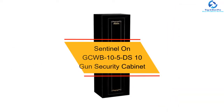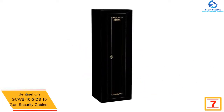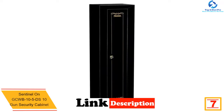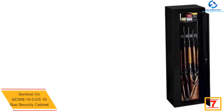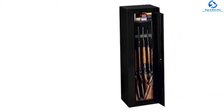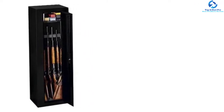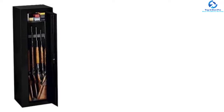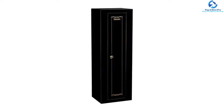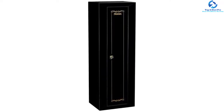At number 7, we have the Sentinel GCW B105DS10 Gun Security Cabinet. It serves as a locker for rifle storage and is able to hold both rifles and shotguns — a maximum of 10 — with heights up to 52 inches. On the top of the cabinet, there is a steel top shelf to add more storage, and it is removable if not needed. The bottom part is padded with foam to secure the barrel rest. It has a three-point locking system to ensure no one can access the contents inside.